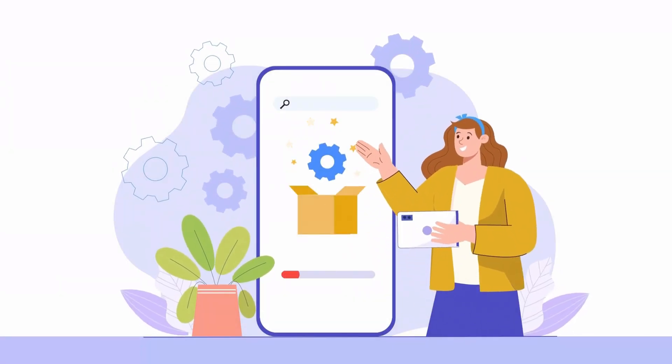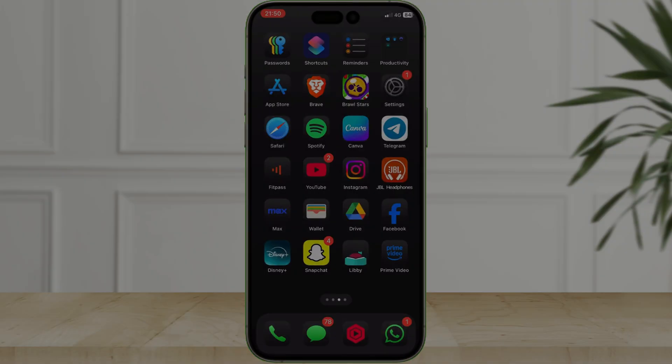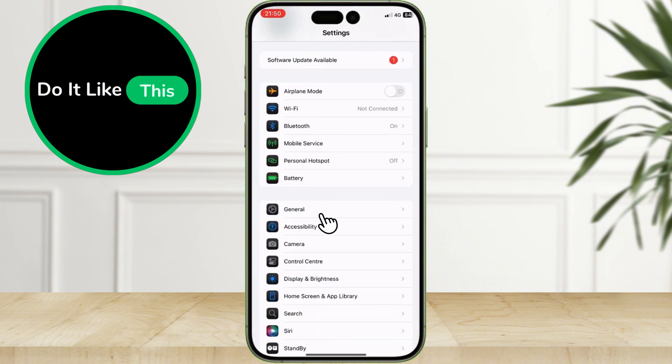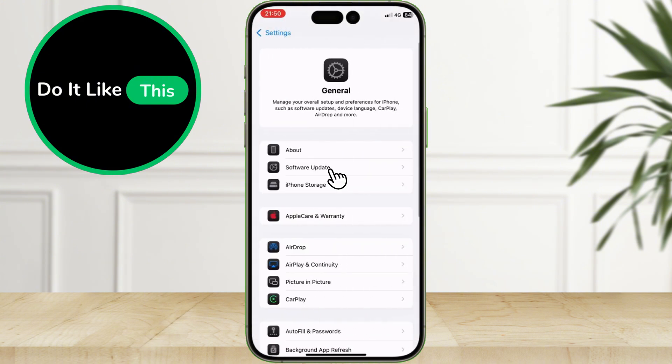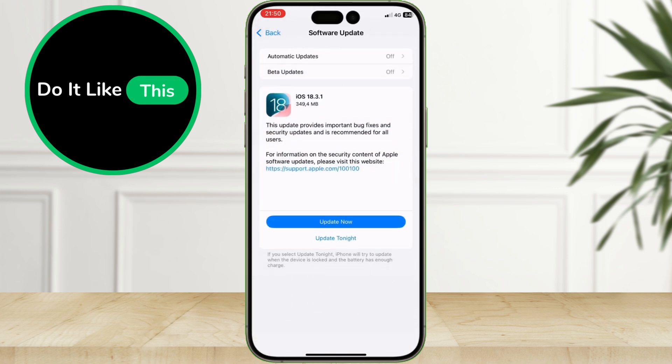Updating your iPhone is easy and only takes a few minutes. Here's how to do it: open Settings, go to General, tap Software Update. If you see iOS 18.3.1, tap Download and Install. Make sure your phone is connected to Wi-Fi and has at least 50% battery or is plugged into a charger. This update is critical for your iPhone's security, so don't wait — update right now.